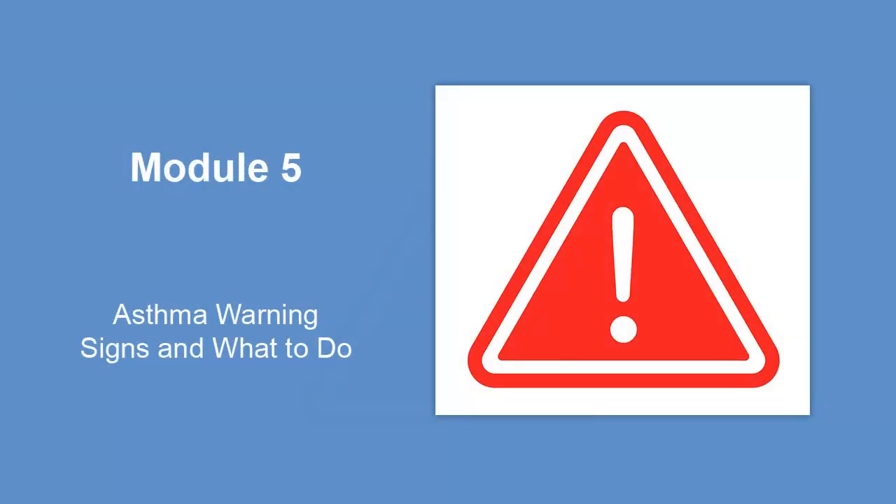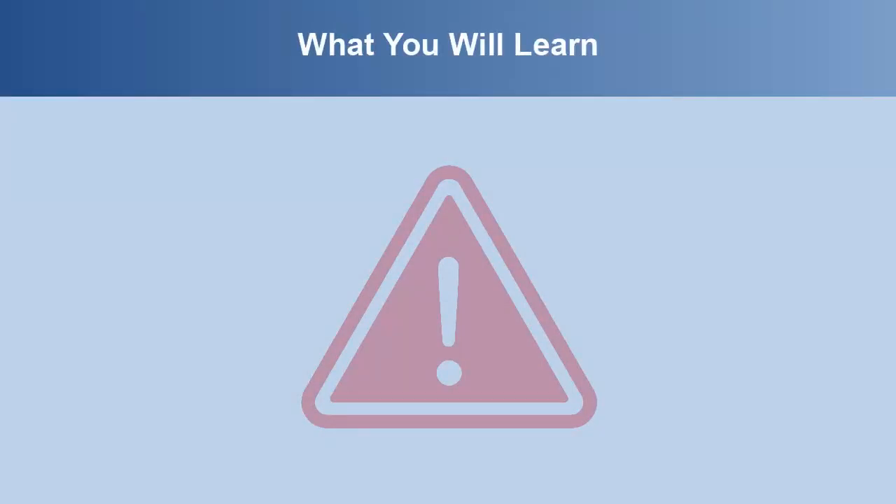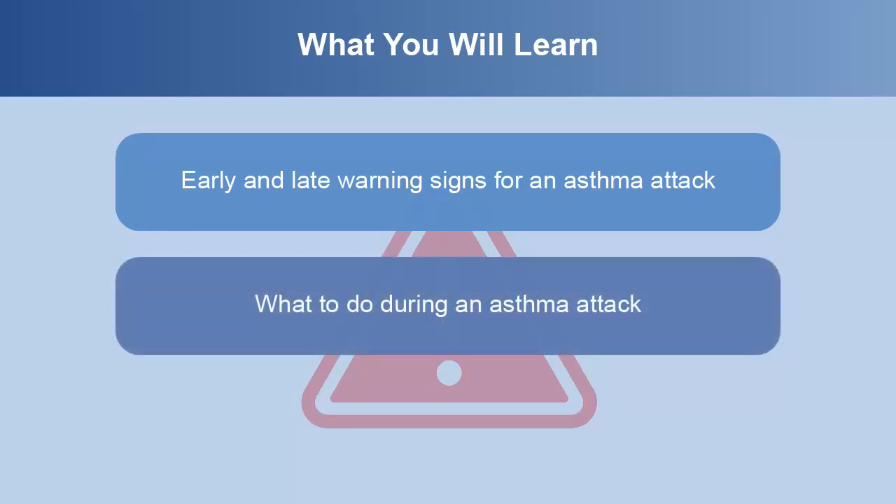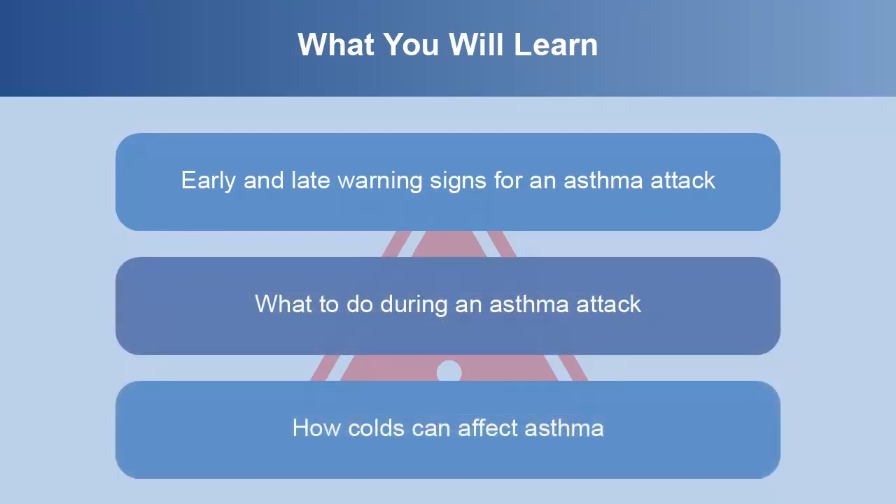Welcome to Module 5. This module discusses asthma attack warning signs and what to do during an asthma attack. In this module, you'll learn early and late warning signs for an asthma attack, what to do during an asthma attack, and how colds can affect asthma.